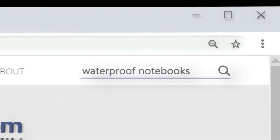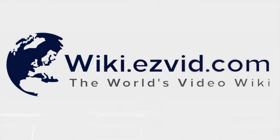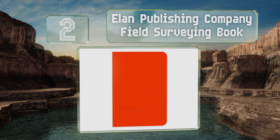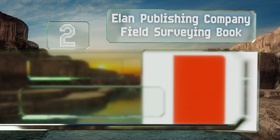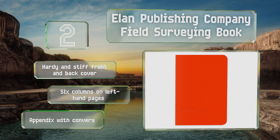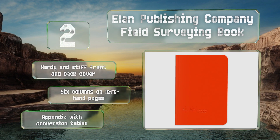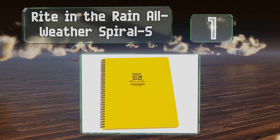At number two, designed with both archival quality and usability in mind, the Land Publishing Company Field Surveying Book sports a bright orange exterior that makes it nearly impossible to mislay. Although it's the choice of engineers, any fans of durable note-taking will enjoy it too. It features a hardy and stiff front and back cover, six columns on the left-hand pages, and an appendix with conversion tables.